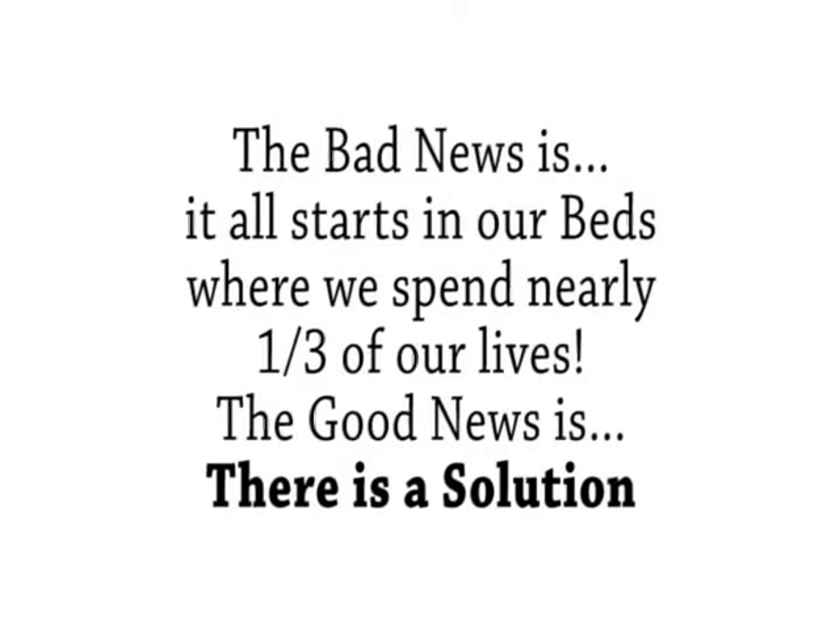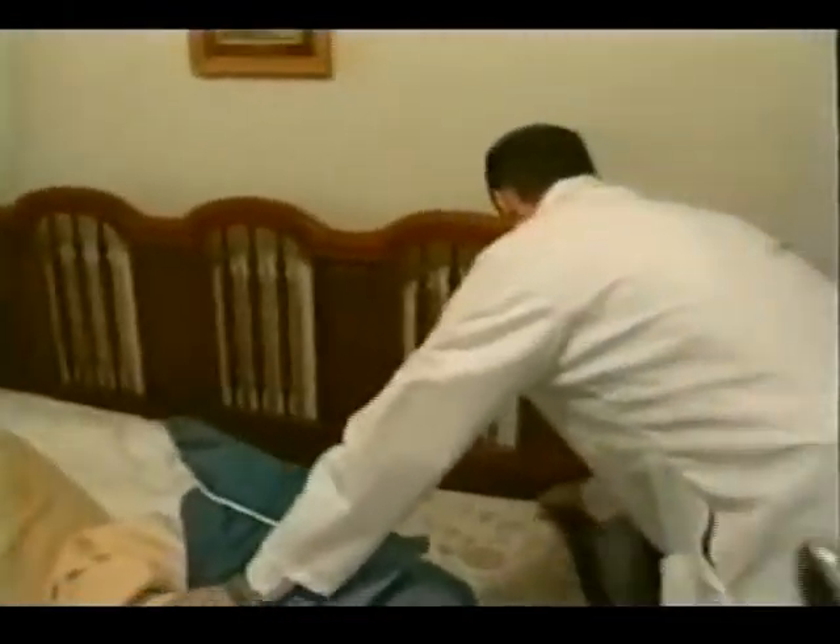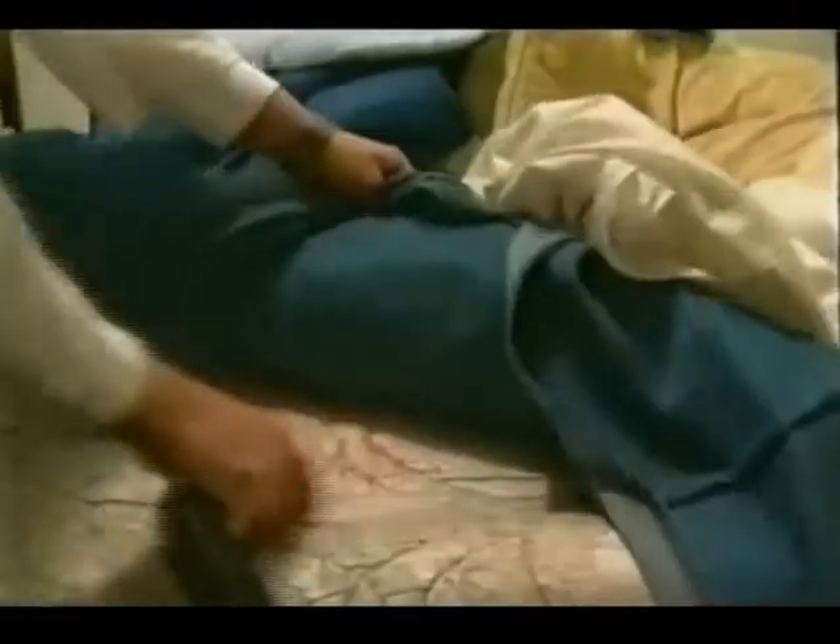The bad news is, it all starts in our beds, where we spend nearly one-third of our lives. The good news is, there is a solution. Coming up, find out what we found in Janelle's bedroom that most of you have in yours — it's a creepy crawly thing. What she has that most people also have.